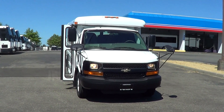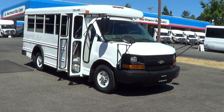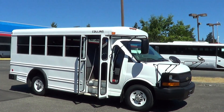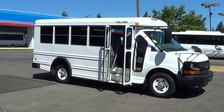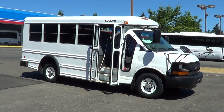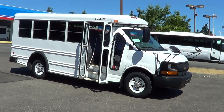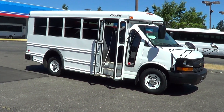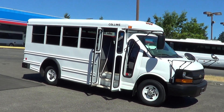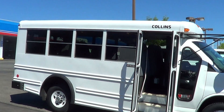Good afternoon again, Eric, Northwest Bus Sales. Thank you for your time. This is a Chevrolet Collins MFSAB — multifunction school activity bus, 14 passengers, non-CDL activity bus. It's on the Chevrolet 3500 van chassis, Chevrolet Express van chassis. The body is by Collins, and the model of this Collins is called a Bantam.